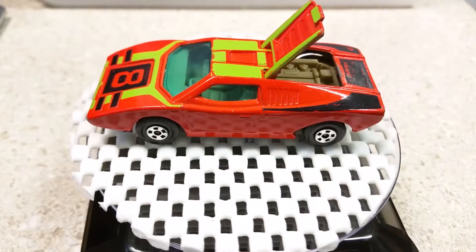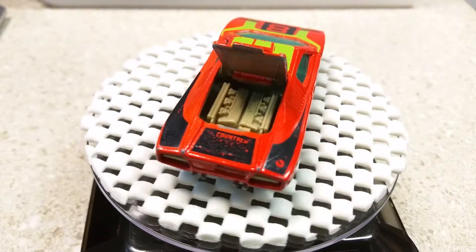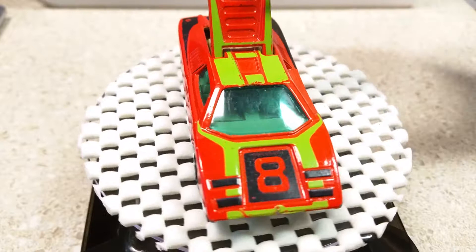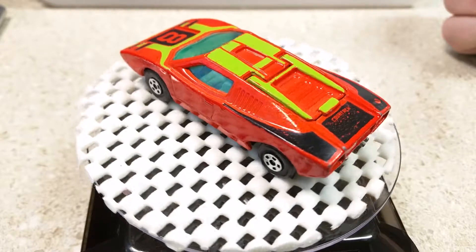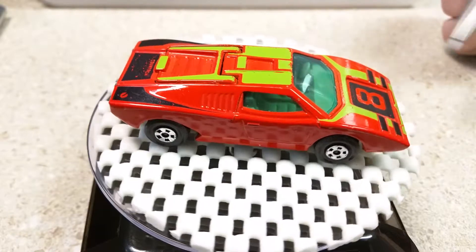I will be racing this on that track eventually, but I wanted to document it first. I really enjoy the color on this car and also the tampos — these are painted on, not decals, as was the case with some vehicles from this era.